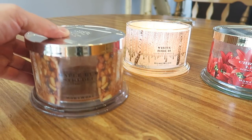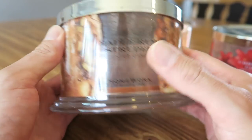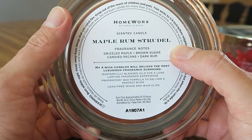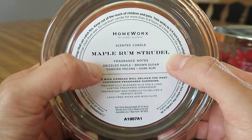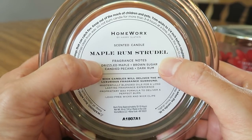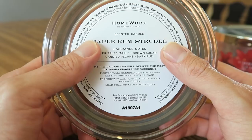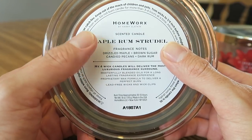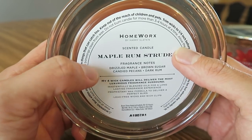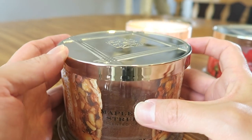Lastly, this was my favorite — Maple Rum Strudel. It has nice packaging with a strudel dessert illustration. The scent notes read: drizzled maple, brown sugar, candy pecans, and dark rum. You get all that. I definitely got maple, but it wasn't like too much maple — I know a lot of people get afraid of that. It wasn't overwhelmingly or sickeningly sugary maple. Just a little bit of that in there, with definitely brown sugar, a little bit of pecan note, and a little bit of boozy rum — but not super boozy.